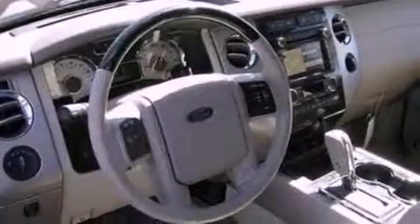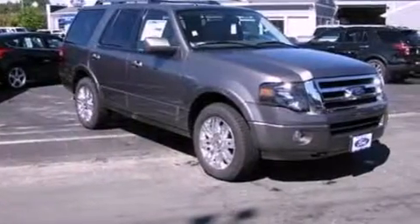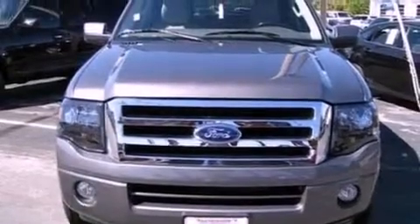The following features are also included: memory settings for the seat's positions so you can recall your favorite alignment with the push of one button, air conditioning with automatic climate control, cruise control, and a 7-speaker audio system.